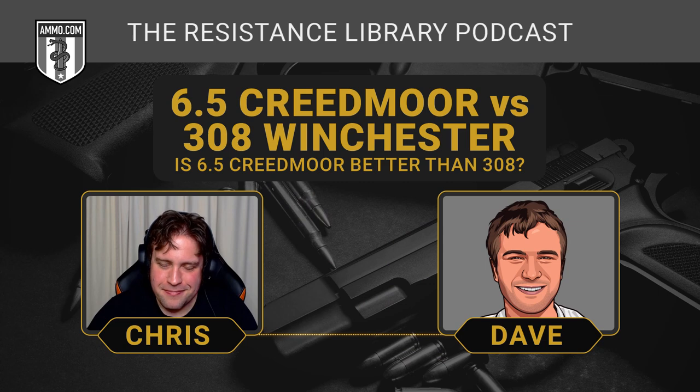The .308 is not going anywhere — it is the straight-up successor to the .30-06, with tons of ammo available, and I just don't see it going anywhere anytime soon. There are probably proponents of the .45-70 who said the same thing back in the 1900s, but I think .308 is going to be here for a while.